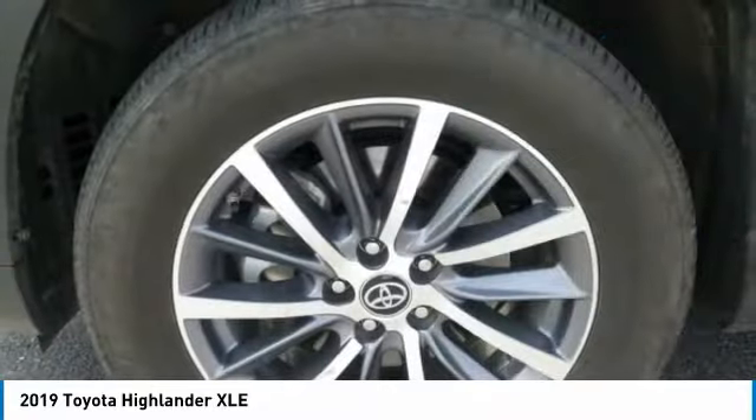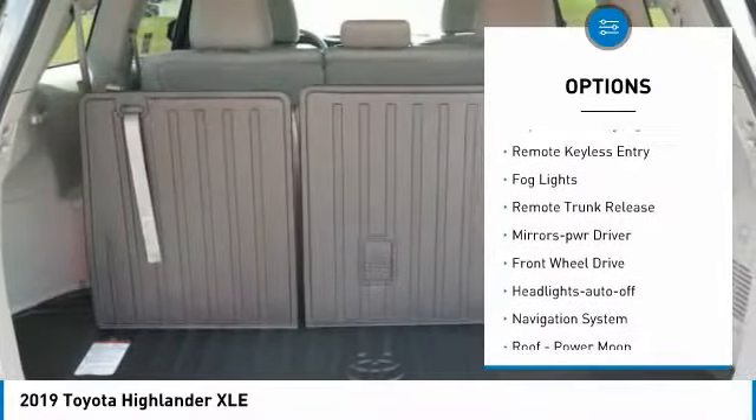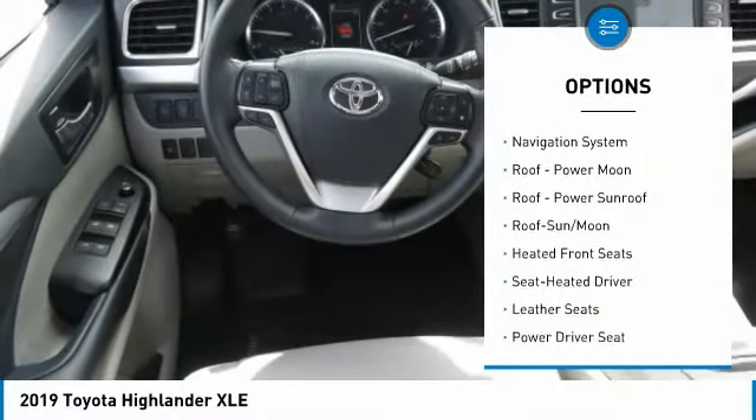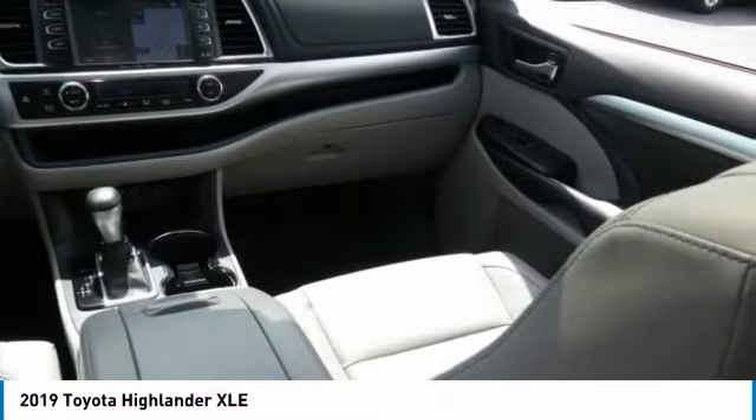Here are some of this vehicle's great options: aluminum wheels, heated side mirrors, traction control, daytime running lights, remote keyless entry, fog lights, remote trunk release, mirror memory, FWD, and headlights auto off.